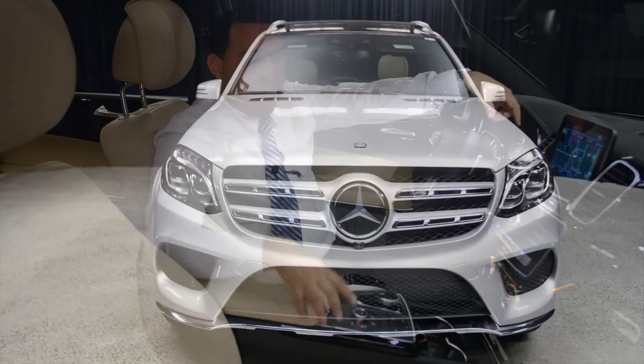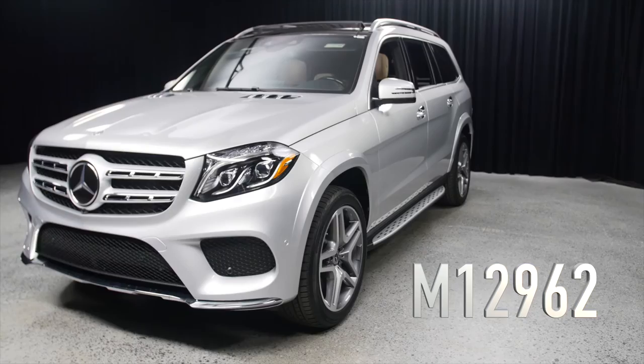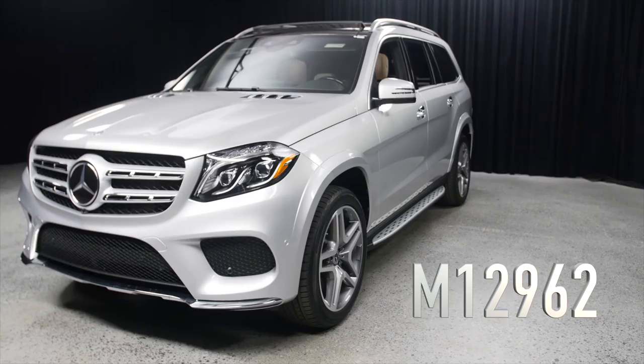That's pretty much it for the GLS 550 for now. Please come down, have a look at the car, drive the car with me, and if you have any questions, give me a call. My name is Marcel, I'm a salesman here at Mercedes-Benz of Scottsdale — thank you for watching this video.